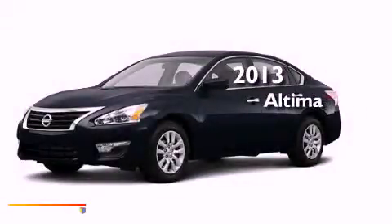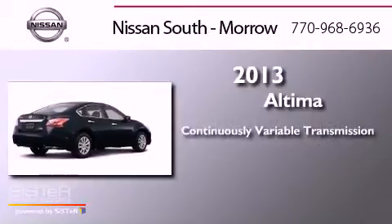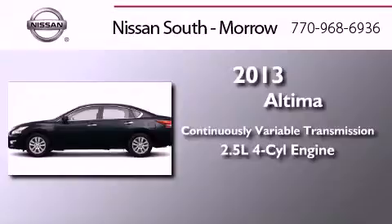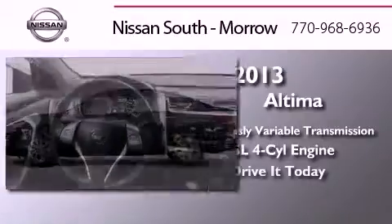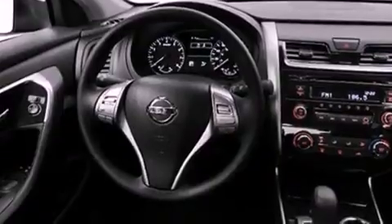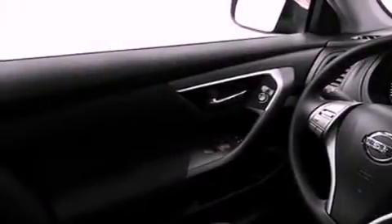This is a brand new 2013 Nissan Altima. This four-door sedan has a continuously variable transmission and an inline four-cylinder engine. Features include traction control and stability control systems, a power driver's seat, brake assistance technology, a passenger side airbag, air conditioning, and an auxiliary power outlet.